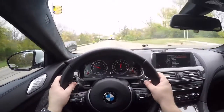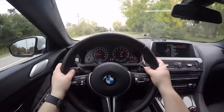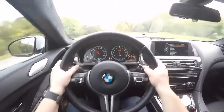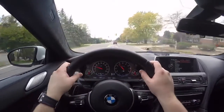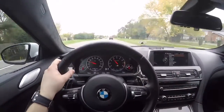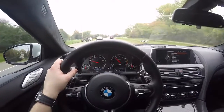Downshifts respond really quickly, and when you floor it, the car thrusts forward hard — first gear pull with a little wheel spin. It's definitely a really quick car. Even in the stiffest setting, the car actually rides pretty well. I doubt most people are going to be driving it in sport plus, so we'll put it back into comfort.